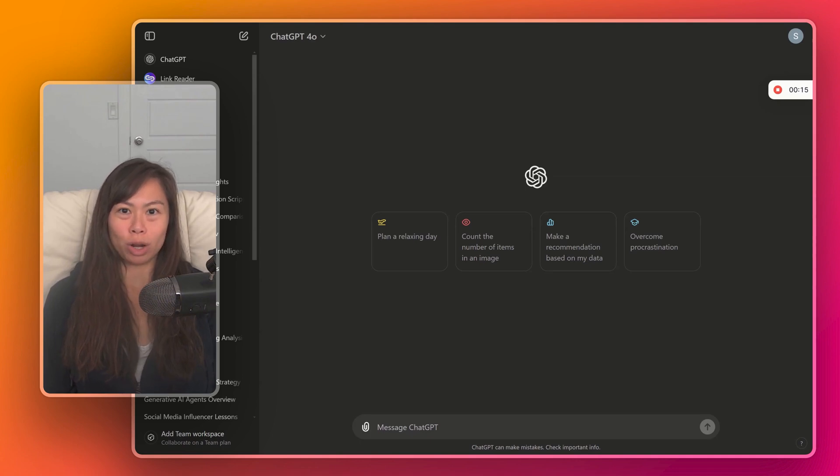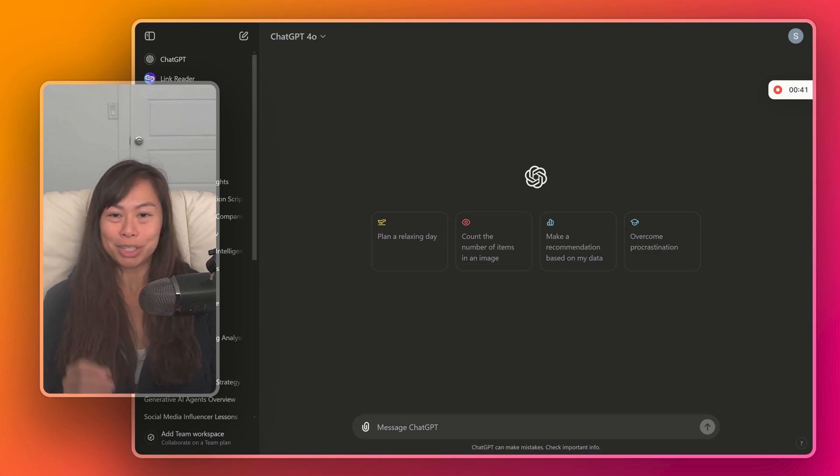How can you use ChatGPT for work? In this video, we're going to walk through the three most common use cases for ChatGPT in the workplace, including drafting emails, brainstorming ideas, and market research, and we'll walk through prompts for each. But I don't want to limit your imagination — ChatGPT can be used in hundreds of ways in the workplace, and I'm going to ask ChatGPT for those use cases.